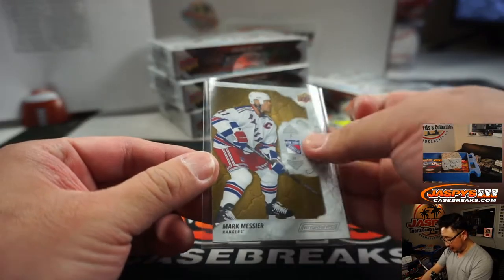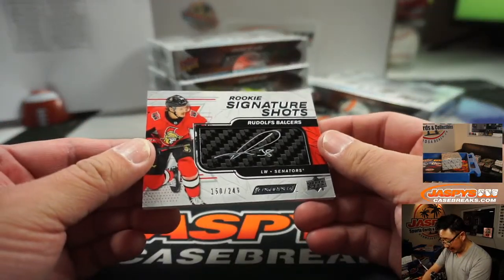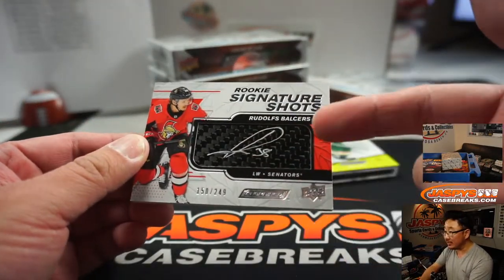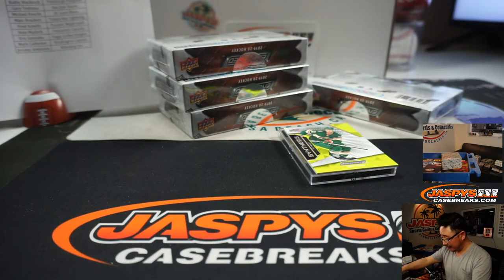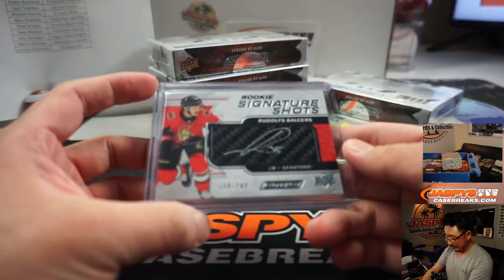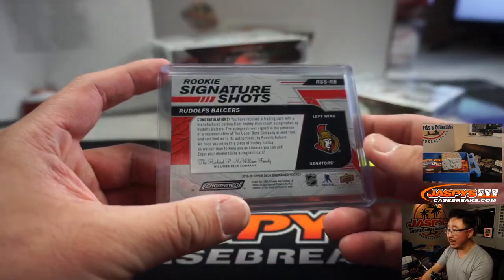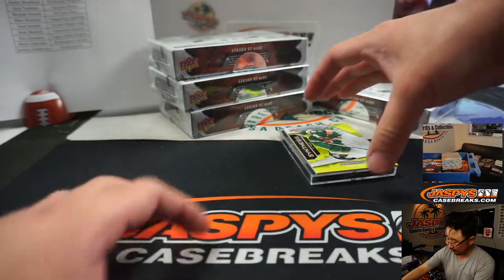We've got $2.99 Mark Messier for the Rangers, New York. We've got Signature Shots — Rudolph Balceres. These are sick cards. They're manufactured but they're part of a stick. I don't think that's his stick, but pretty cool stuff out of $2.49. That's for Ottawa, that's going to be for Nick Galvin.